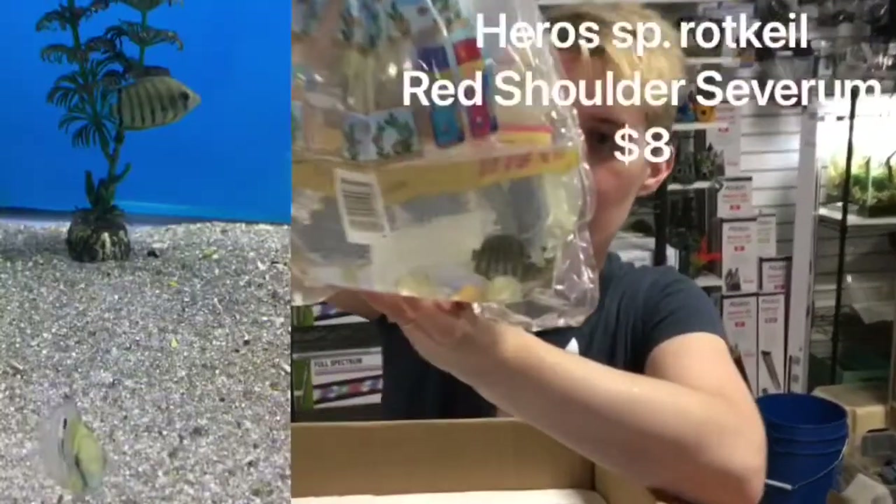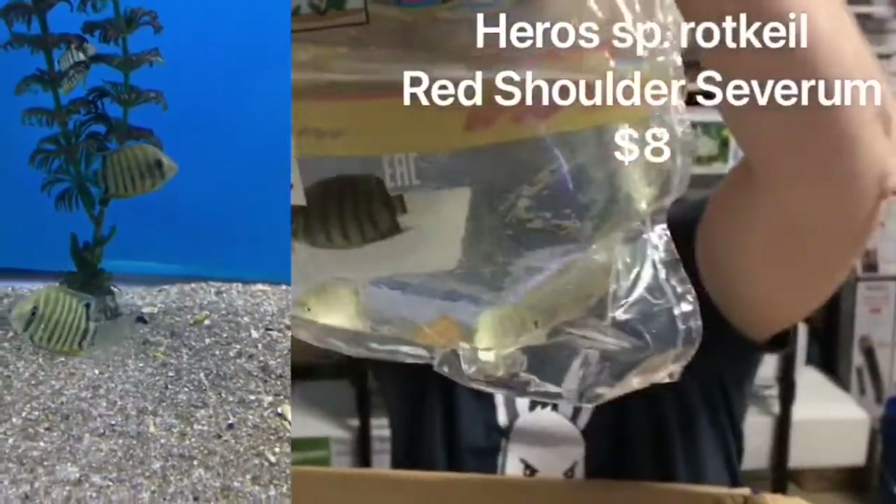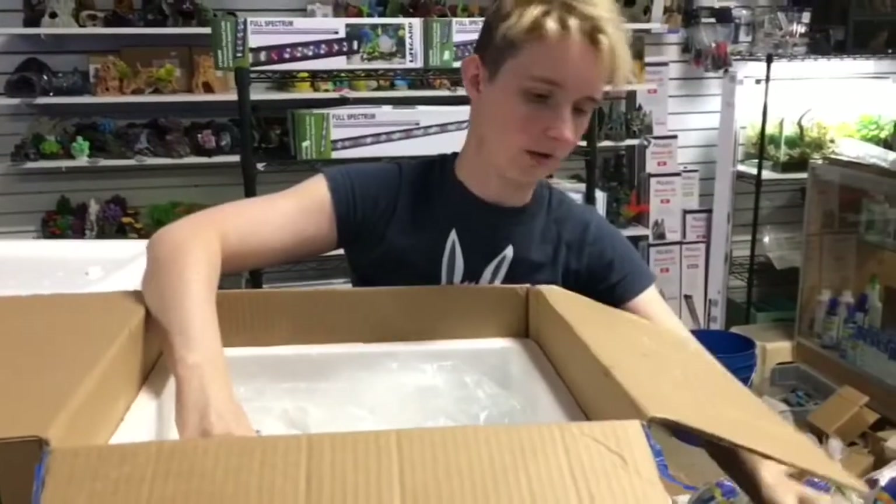We have the Redhead Severums. Not very red at the moment — give them time to color up. Very cool looking fish there.